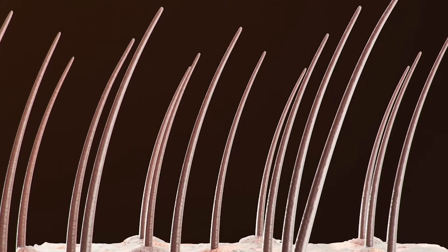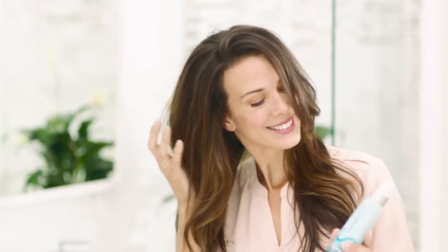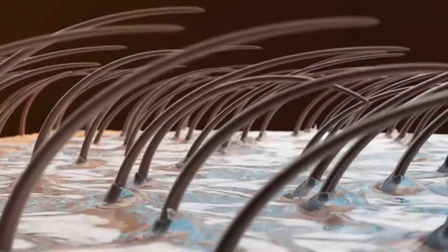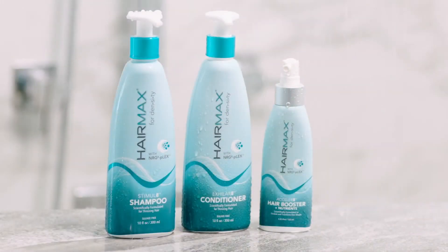And enhances the skin barrier function, providing anchoring to the hair, making this HairMax's hero product for thicker, fuller hair. Accelerate provides instant lift from the root out, providing immediate results.